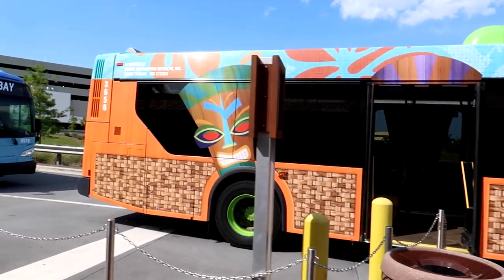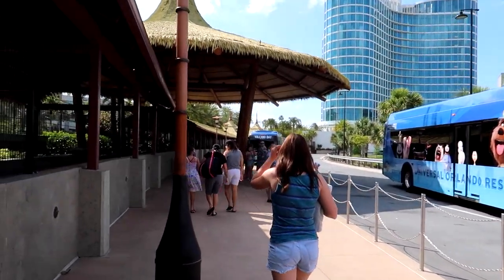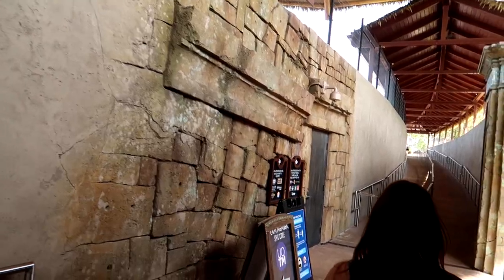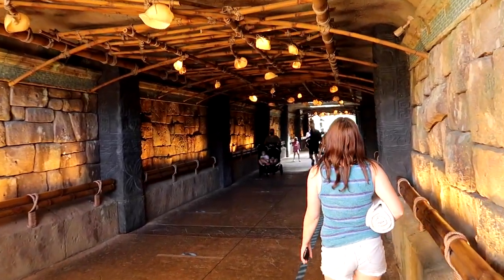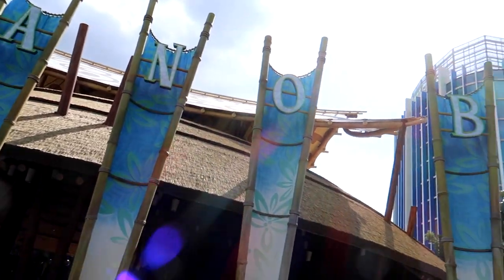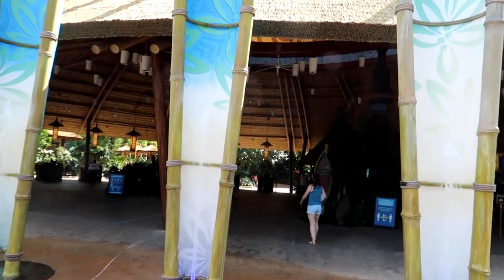We just got off the bus and we're heading over to the security checkpoint to check our bags, then heading underneath Adventure Way and over to Volcano Bay. With the toll plaza, parking, and bus process, it took about half an hour to get over here. So we have about an hour and a half before the park closes. Here we are finally back at Volcano Bay for the first time in a pretty significant amount of time.